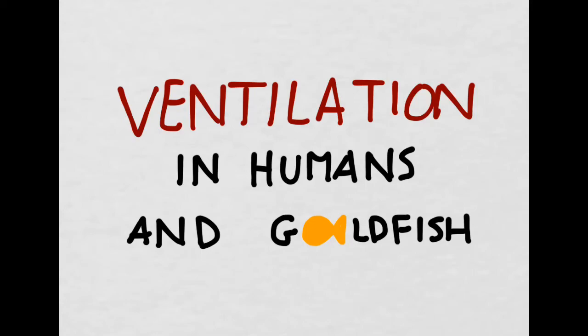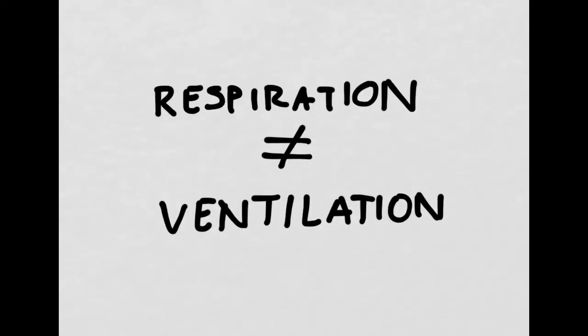Hello, bio people. Today we're going to be moving on to the topics of ventilation in both humans and goldfish. Before we dive in too deeply, I want to make sure we're all on the same page and that we all know that respiration and ventilation are not the same thing.